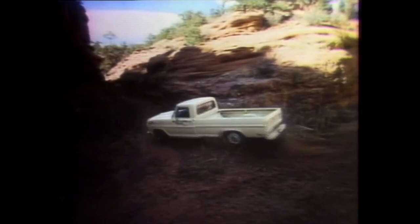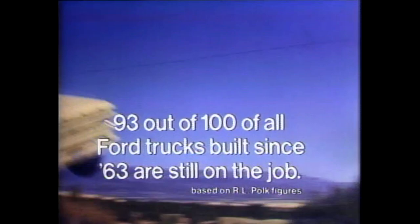But if you want a tough-built pickup, that's Ford. 93 out of 100 of all Ford trucks built since '63 are still on the job. Get the one that's built Ford tough.